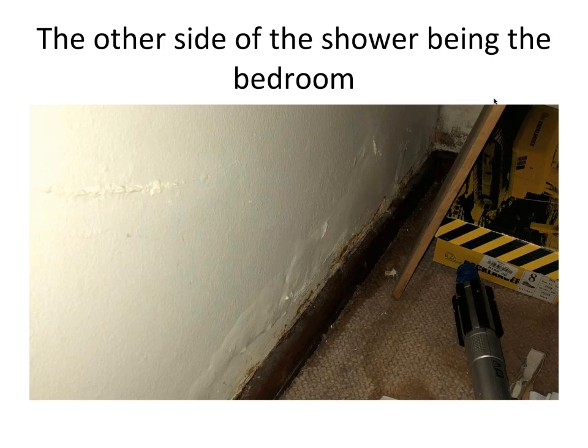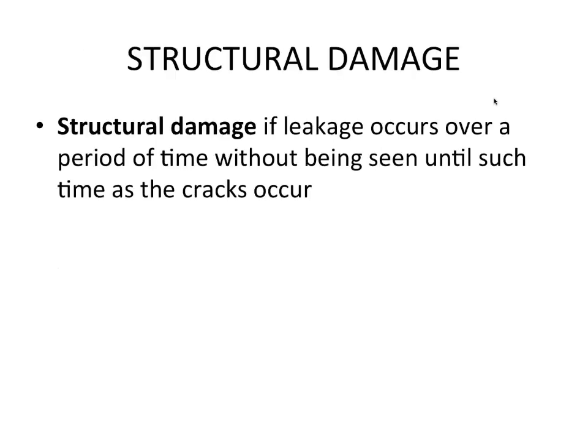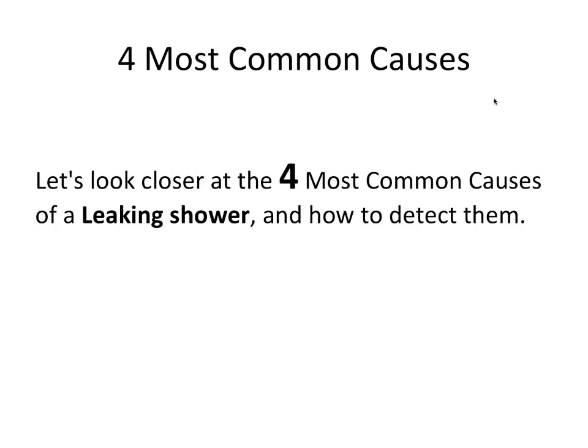A plumber is actually a health consultant. Why is it important to find a shower leak? It creates a slip hazard if the floor is wet next to the shower and it's a health risk as already established. Structural damage occurs if leakage continues over time without being seen to until cracks start occurring. There have even been cases where a wild fig tree started growing out of the wall, eventually cracking it.